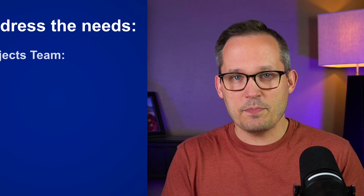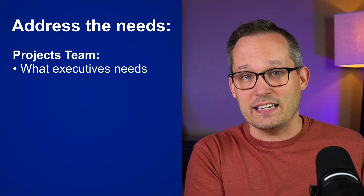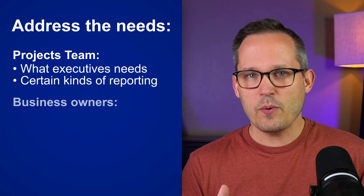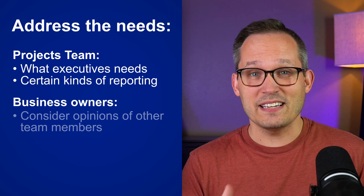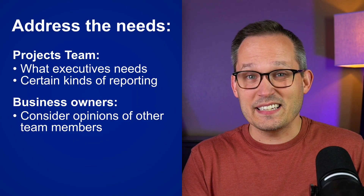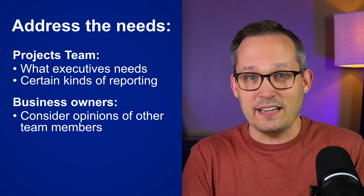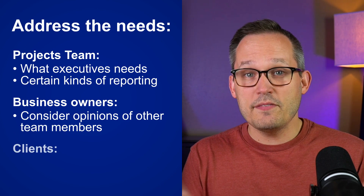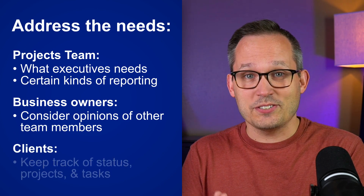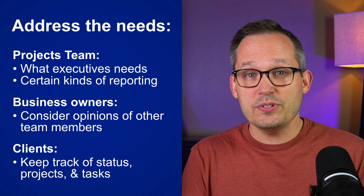Number two is: are you addressing the needs of all the stakeholders? For example, if you're in charge of the projects team, you also want to bear in mind what executives need — maybe they have certain kinds of reporting they're looking for. I've worked with lots of small business owners, and sometimes they're choosing a platform based on their own needs. If you're not taking into consideration the usability and opinions of the people who are boots on the ground, you're going to run into adoption issues. You might even have a third group, which are your clients, who want to keep track of the statuses of projects and tasks. So you'll have to keep the needs of each of these groups in mind.